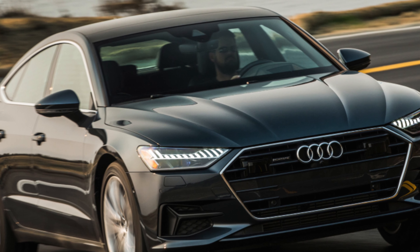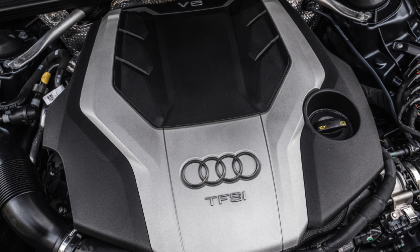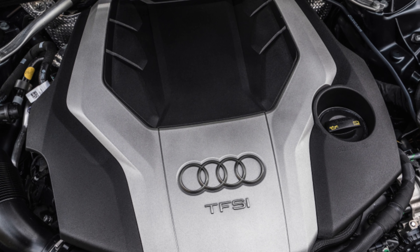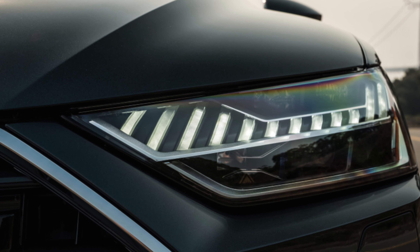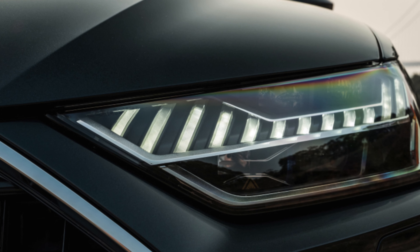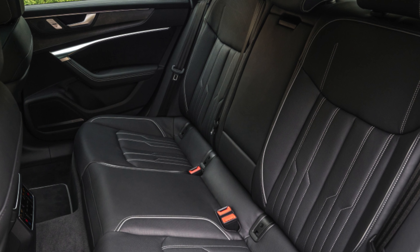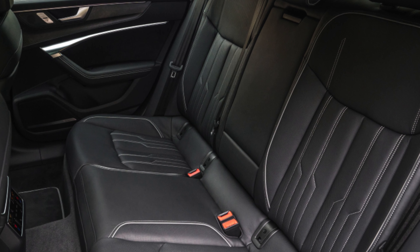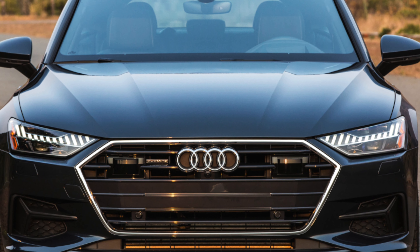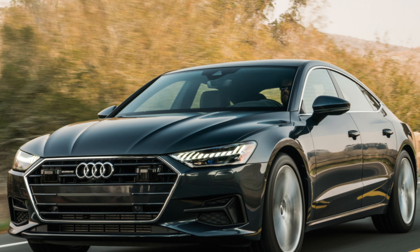The old A7 certainly didn't come with as much equipment as the latest version though. Sport is the entry-level model and comes with a virtual cockpit digital display, LED head and rear lights, leather seats, 19-inch alloy wheels, front and rear parking sensors, plus a reversing camera. S-Line is a little bit sportier with Alcantara trim, bigger 20-inch alloys, sports suspension and matrix LED headlights, while Black Edition replaces all chrome interior details with black alternatives. Top-of-the-range Vorsprung A7s have 21-inch wheels, adaptive air suspension with four-wheel steering, plus a Bang & Olufsen stereo.